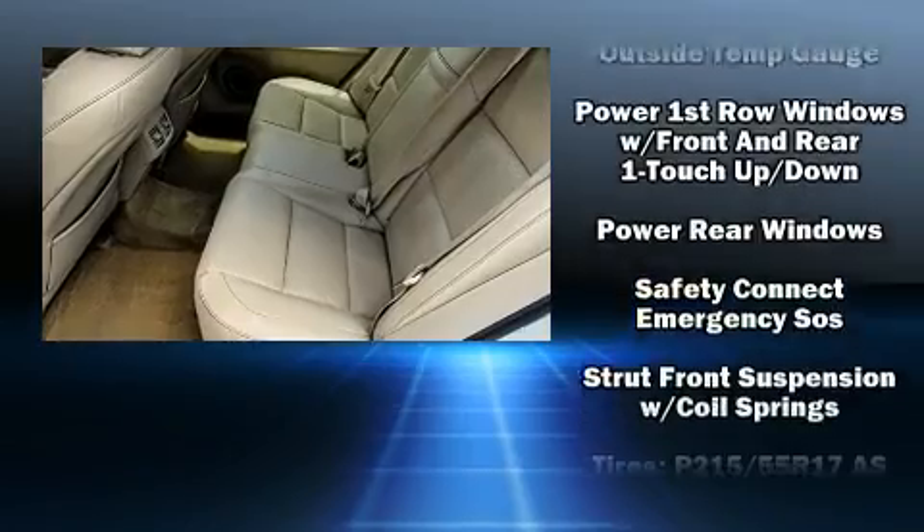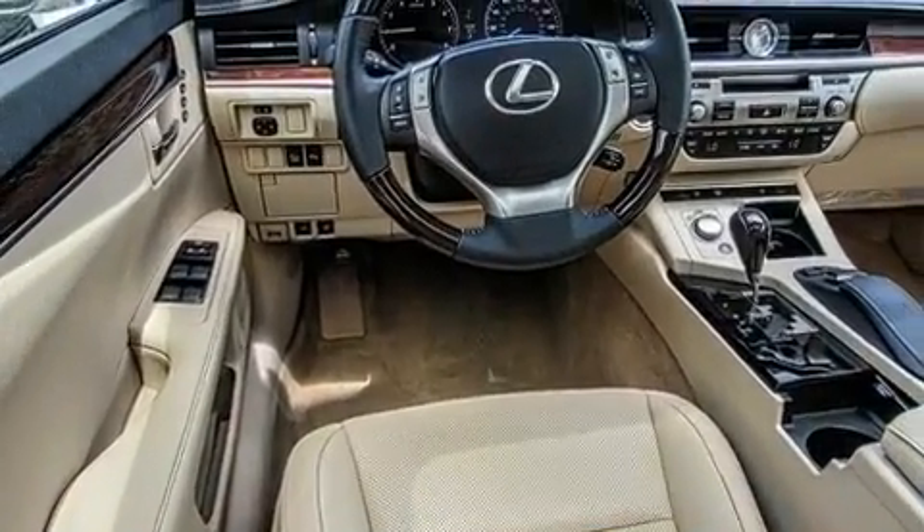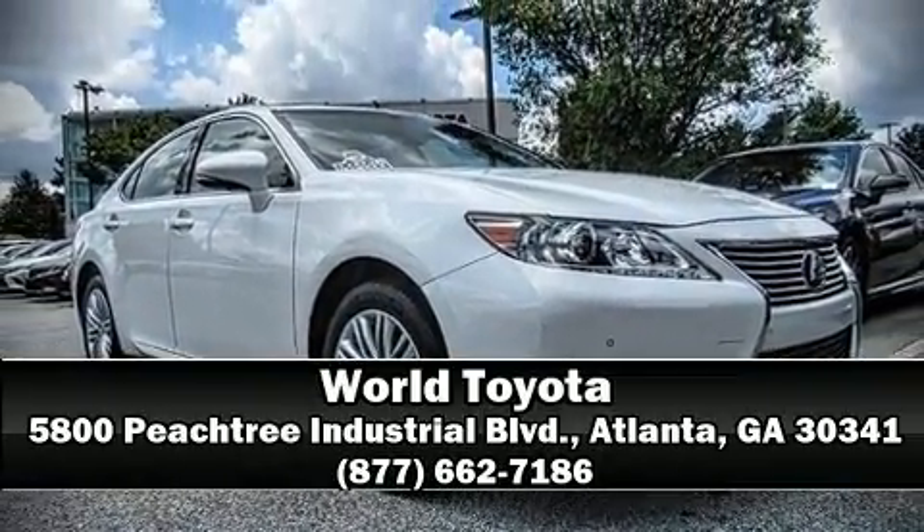A CARFAX history report indicates just one previous owner. Our team is professional and we offer a no-pressure environment. Stop in and take a test drive.